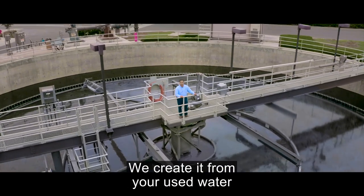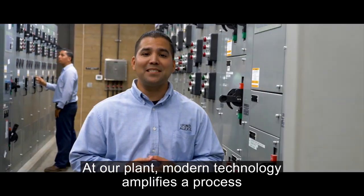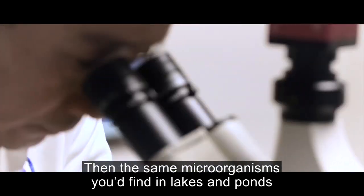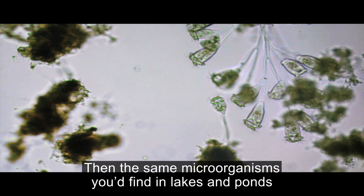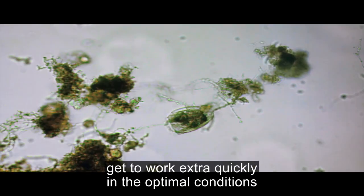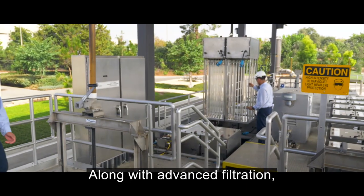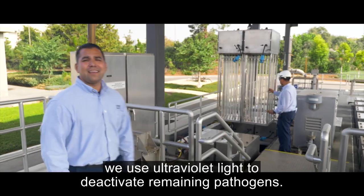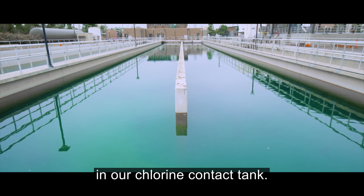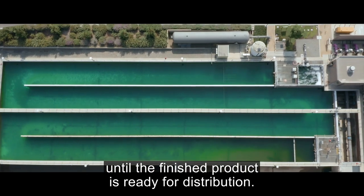We create recycled water from your used water through a multi-step treatment process. At our plant, modern technology amplifies a process that occurs naturally. First, gravity settles out the solid particles. Then the same microorganisms you'd find in lakes and ponds consume dissolved organic matter. Those helpful microorganisms get to work extra quickly in the optimal conditions of our well-maintained aerated treatment basins. Along with advanced filtration, we use ultraviolet light to deactivate remaining pathogens, or the water goes through final disinfection in our chlorine contact tank. The whole process takes about 16 hours until the finished product is ready for distribution.